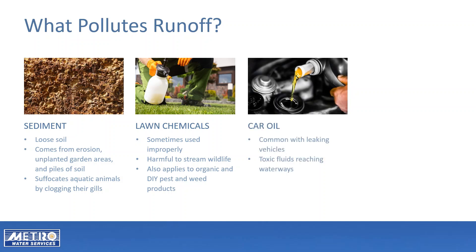Check your car regularly and make it a priority to fix any leaks. Car oil and other car fluids are toxic to animals.